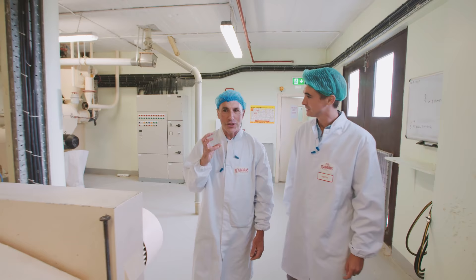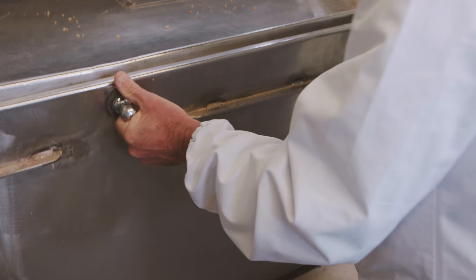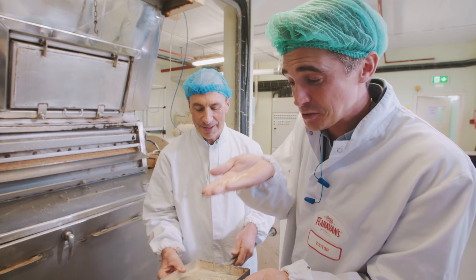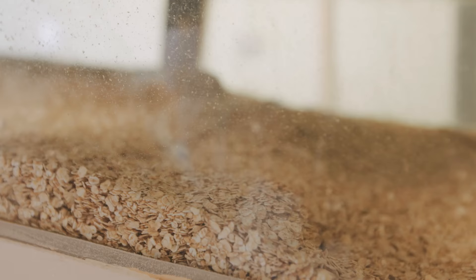Then it's down to the roller. John passed me on to the operations guy, another John, to show me this stage of the process. This is where all the magic happens — where the oats are rolled into the flakes we all know and love. This is what I'm used to having in my breakfast. Next, they're dried and cooled, ready to be packed.